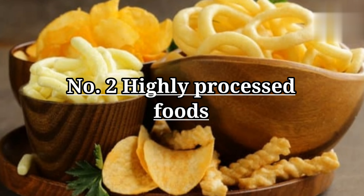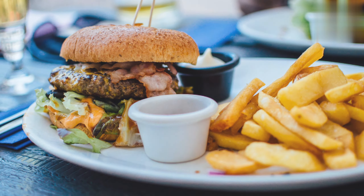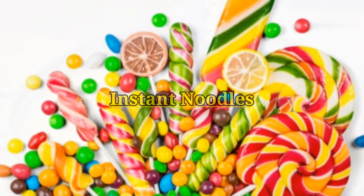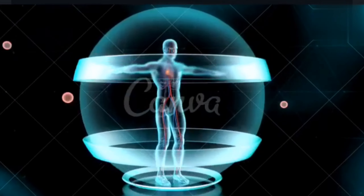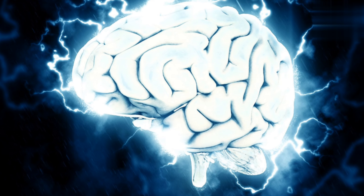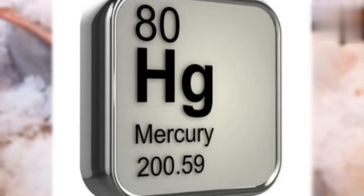Number two: highly processed foods. Highly processed foods tend to be high in sugar and added fats. They include foods such as chips, sweets, instant noodles, and microwave popcorn. Highly processed foods contribute to excess fat around the organs, which is associated with damage to brain tissue and an increased risk of dementia.